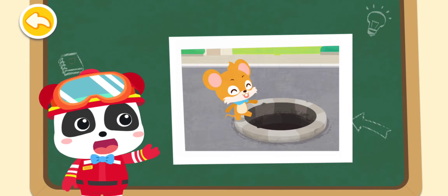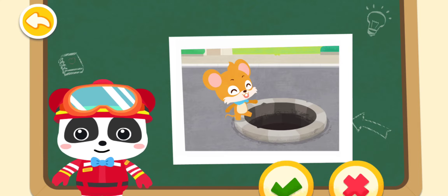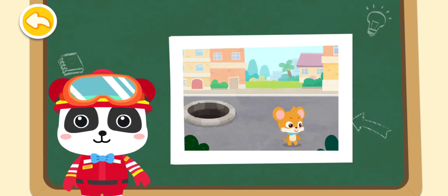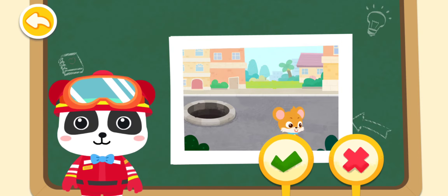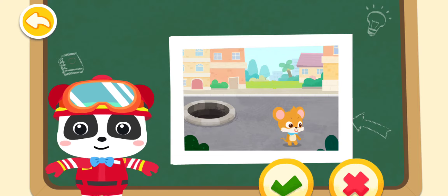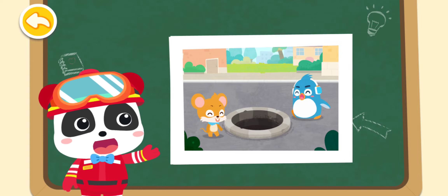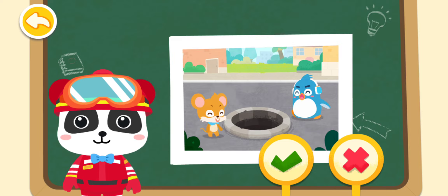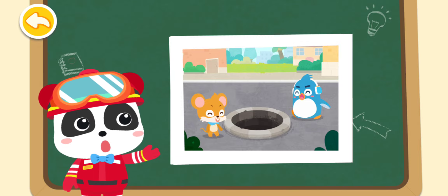Should Whiskers walk by a sewer outlet without a cover? You are right. Walking by a sewer outlet without a cover is very dangerous. Should Whiskers stay away from a sewer outlet without a cover? You are right. Awesome. Should Whiskers and Rudolph play beside the well? You are right. Awesome. Playing beside the well is very dangerous.